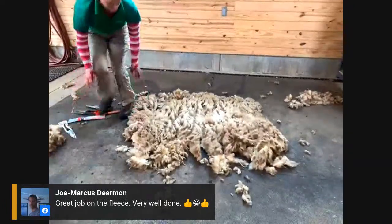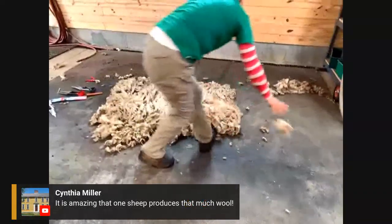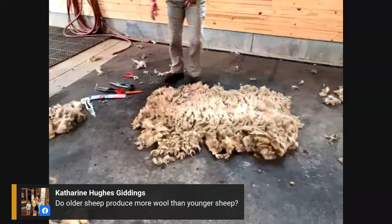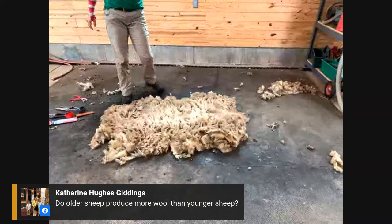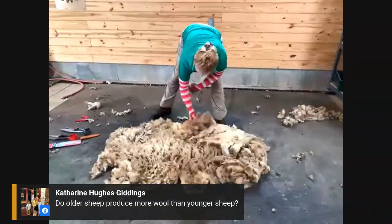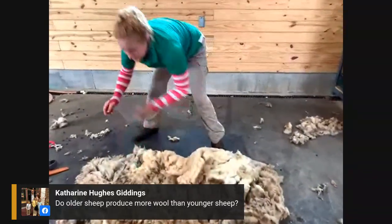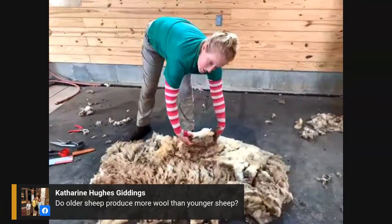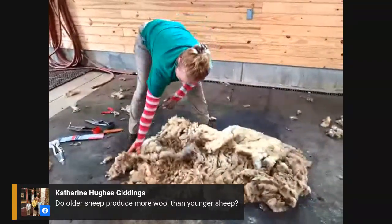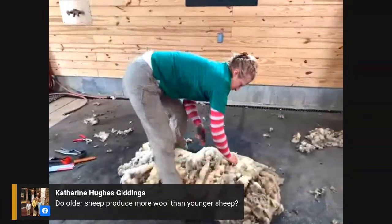Now she'll go around and start to take off the really dirty parts — that's the skirting. Do older sheep produce more wool than younger sheep? Not necessarily. A bigger sheep produces more simply because of more surface area. But this yearling ewe actually has a much thicker fleece than an older ewe who has had lambs, because their calories go into feeding lambs rather than making wool. So it kind of evens out — unless you just have a really big sheep.